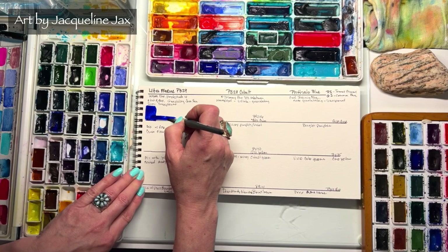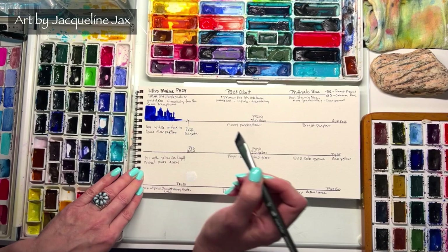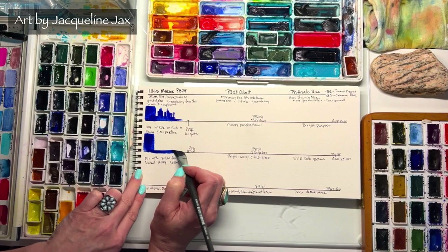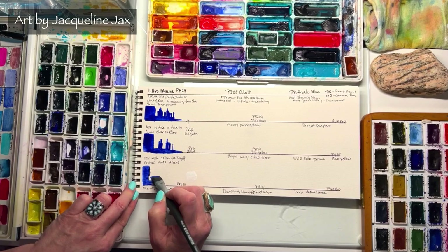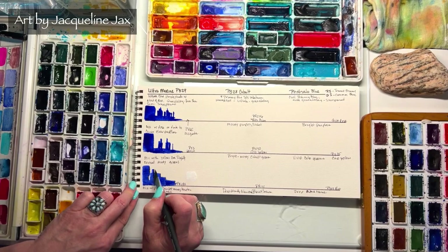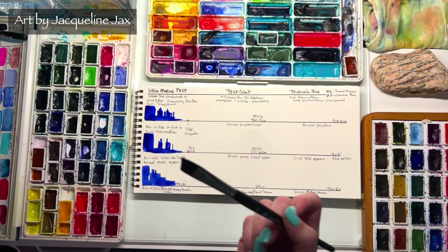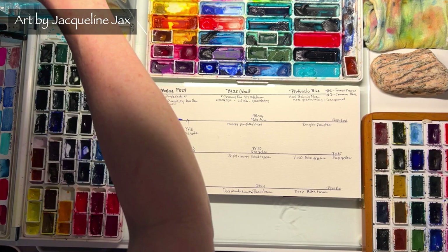I'm doing little skyscrapers on the mixing chart — I love this format because it looks really cool. I'm using a flat brush, which makes skyscrapers so much easier. I highly recommend taking your ultramarine and doing a whole page of mixing and experimenting with your colors so you don't waste time when you go to paint.